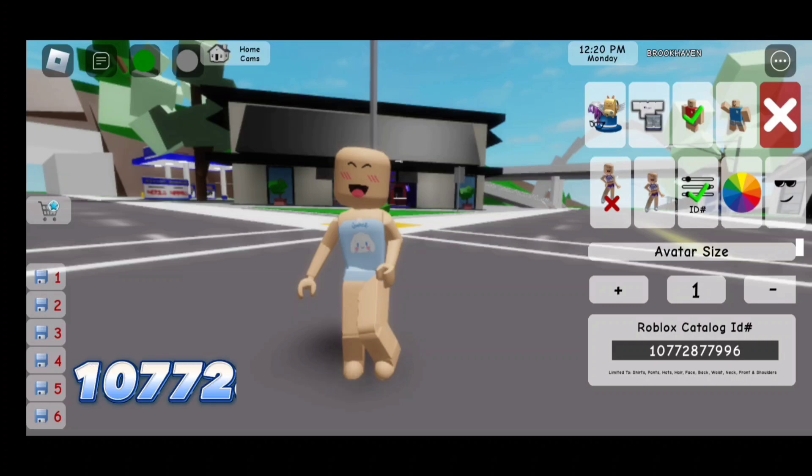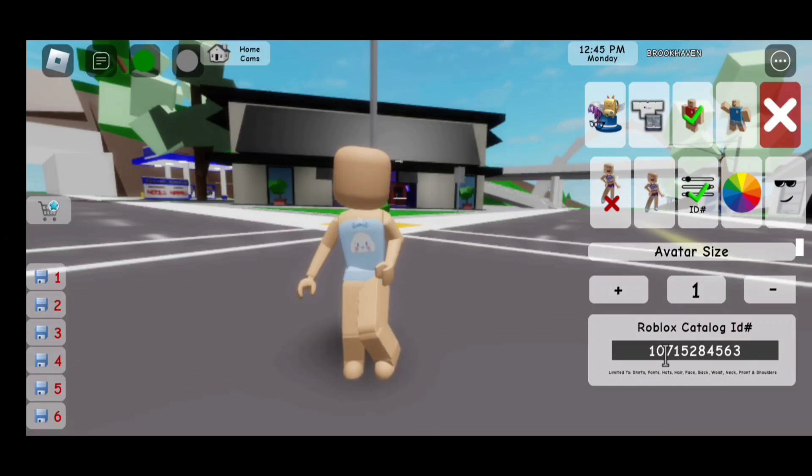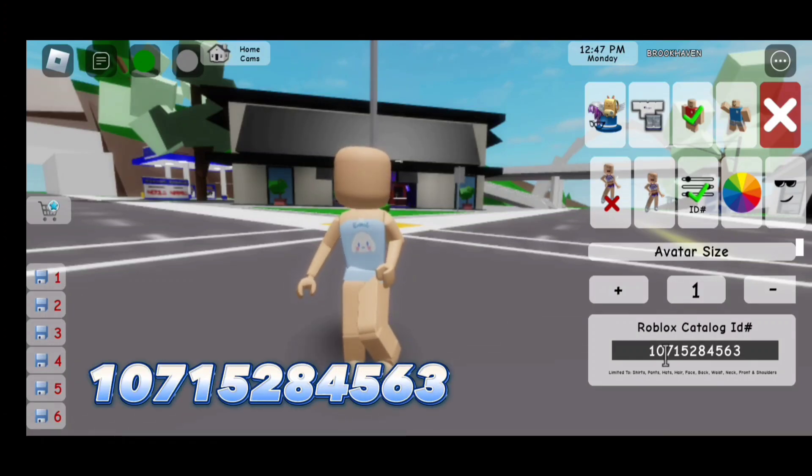Here's the first code to this outfit: 107728779 96. Here is the second code, which is faceless: 107152845 63.